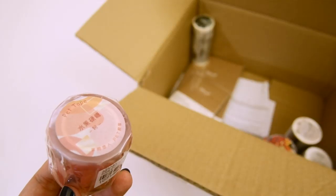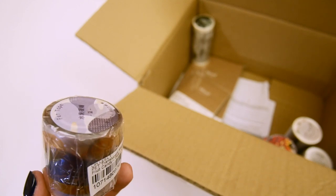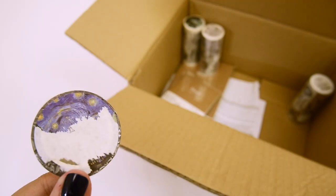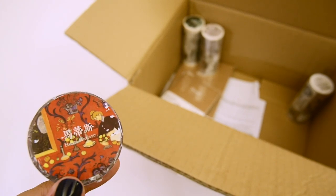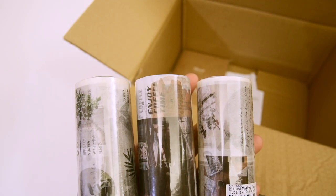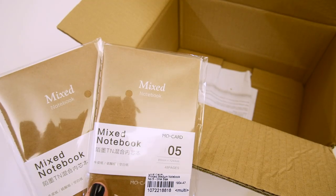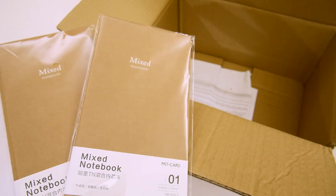Moving on to washi tape, I bought two of these jelly PET tapes, and these are actually clear. I also got some artist washi tapes, so here are Picasso, Van Gogh, and Matisse. And I will show you swatches very soon. I also bought some wide washi tapes, so these are good for covering full pages. Two of these are plant themed, and the third one is coffee themed. And lastly, I got some traveler's notebooks refills. These are obviously not the official brand, but they are very similar and a lot cheaper. I got two original sizes and two passport sizes.